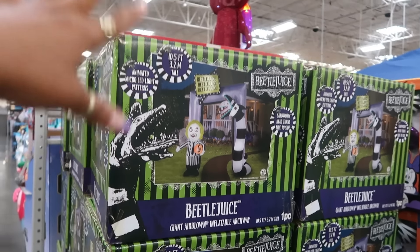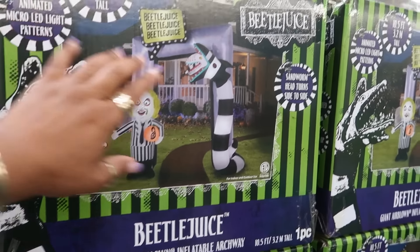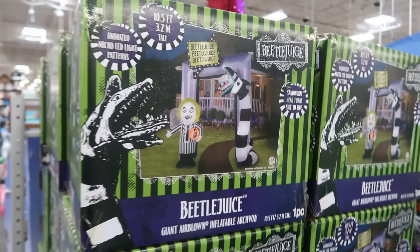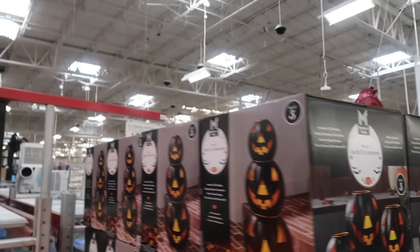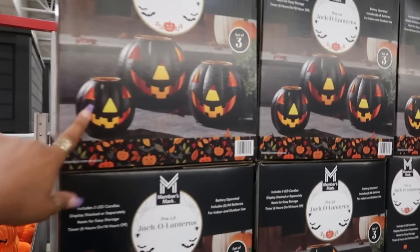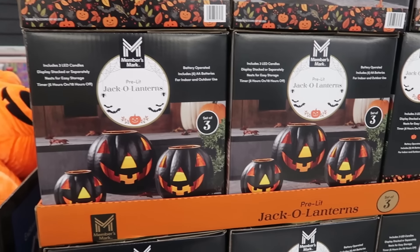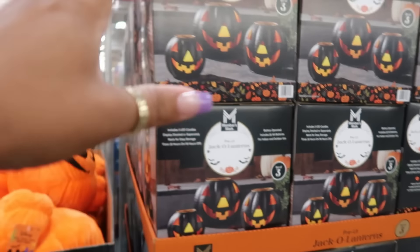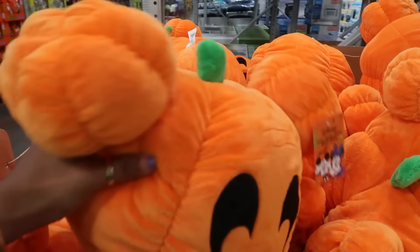The giant air-blown Beetlejuice is $199.94 — he's pretty big. Usually they have a display out; I think they're eventually going to do that so we're just a little early. The sandworm head turns side to side, which is cool. You get the pre-lit jack-o-lanterns — there are three in the box — for $39.94. I bet I come back in maybe two weeks and all this stuff will be on display, but these are cute.